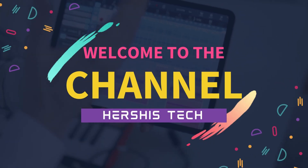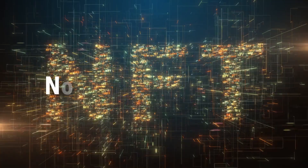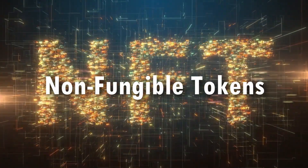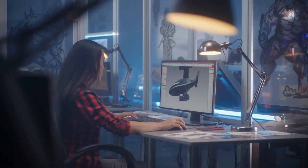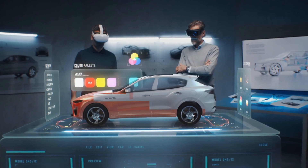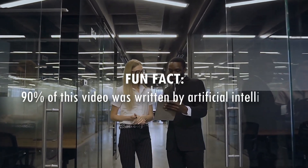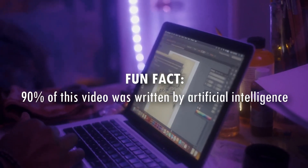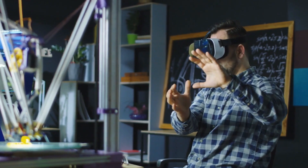Hey, welcome to the channel. In today's episode we'll explore NFTs — non-fungible tokens. NFTs are the latest innovation in the blockchain and cryptocurrency space and they offer many exciting opportunities to unlock the value of digital assets. In this beginner's guide we'll explore what NFTs are, how they work, what types of NFTs there are, how to create an NFT, and how to buy and sell NFTs.